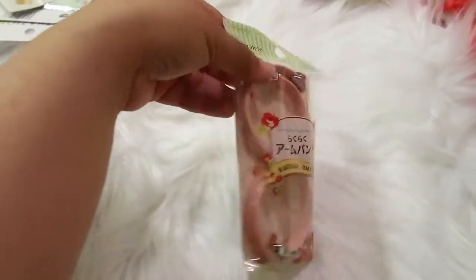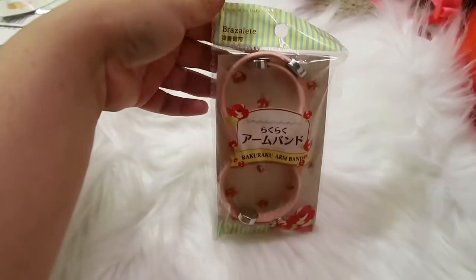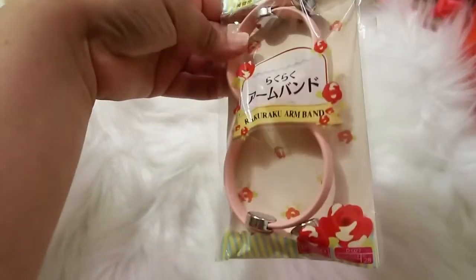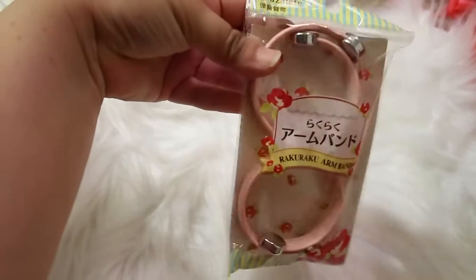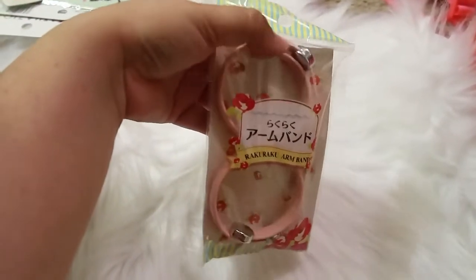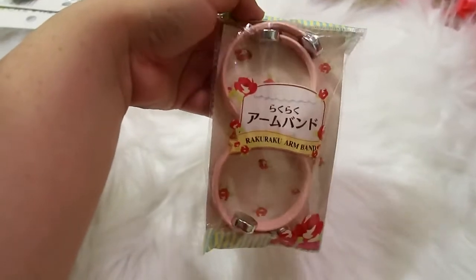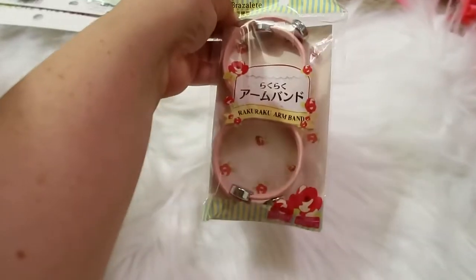Then I found a set of two pink bracelets. They're kind of like a faux leather with little silver details, and I just thought they were cute so I picked them up. Again, these were only a dollar fifty.